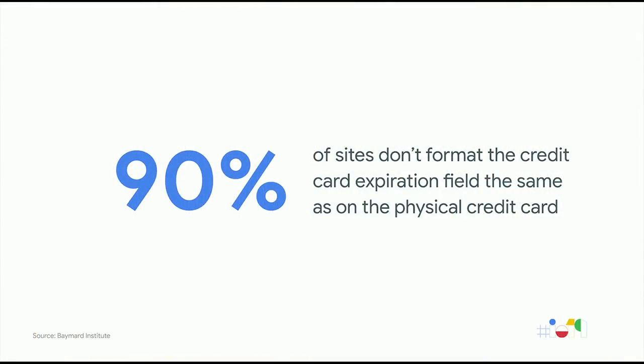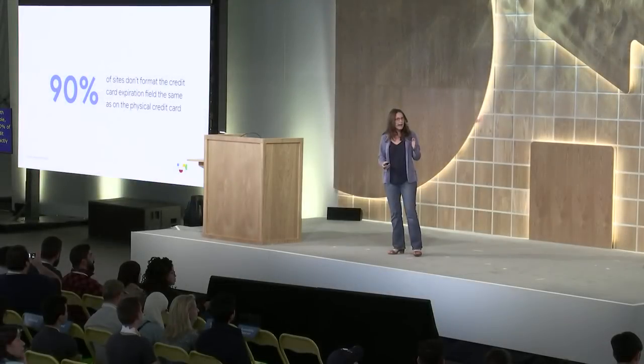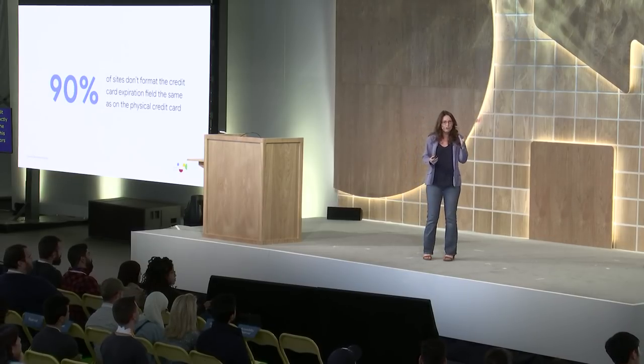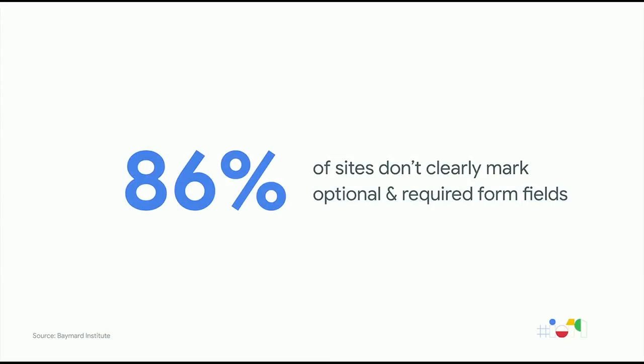For example, studies have found that 90% of sites don't format the credit card expiration field in exactly the same way as it is on the physical card itself, and this can lead to all sorts of errors for users. They get confused, and there's some drop-off when that happens. Another issue is that 86% of sites don't clearly mark which form fields are optional and which are required, which can lead to users getting stuck and another common point of drop-off.